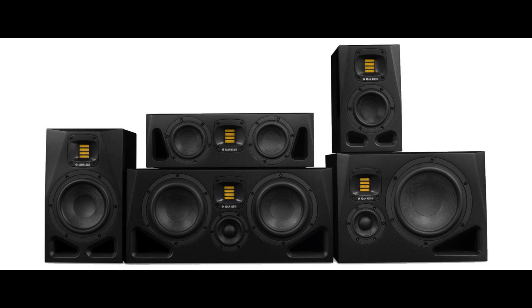Atom Audio introduces the new A-Series range of studio monitors. Welcome to Music Gears, where we bring you the latest info on new music instruments, software, and other gear from around the world.